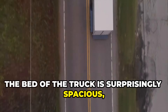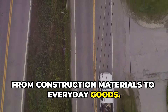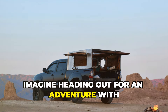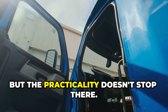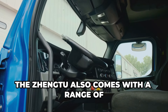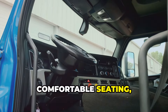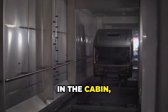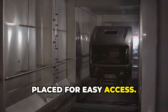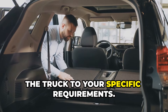The bed of the truck is surprisingly spacious, with a payload capacity that belies its compact size. You can fit a variety of items, from construction materials to everyday goods — it's perfect for hauling tools, equipment, or even just a weekend's worth of camping gear. The Wuling Zheng 2 is designed to be multifunctional, catering to various needs. It comes with a range of features to make life easier for the working man and woman, from a user-friendly dashboard to comfortable seating. There are plenty of storage compartments in the cabin, and the rear seats can even be folded up to create extra cargo space.